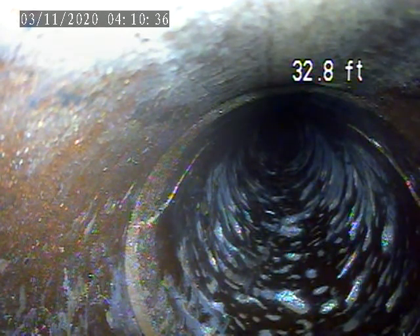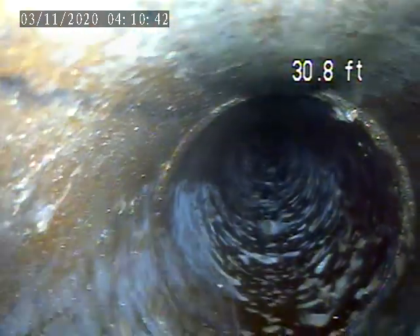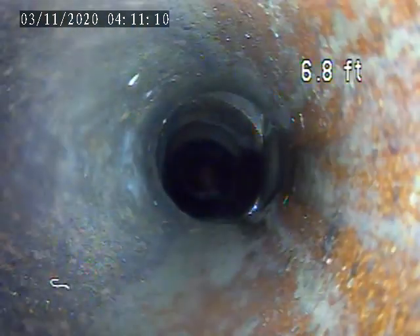There are two more breaks on this section of pipe at 32 feet. You can see it on the bottom floor line. It's coming back into the building.